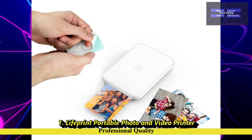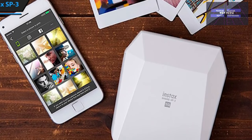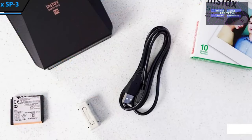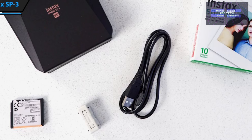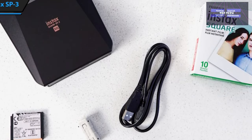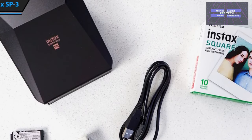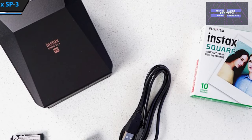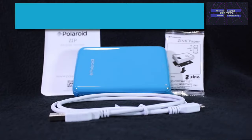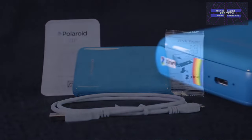That is number 1, the Live Print Portable Photo and Video Printer. Before you start shopping, take a moment to consider what you'll be using your instant photo printer for and what features are most important to you. We suggest starting by asking: How much does replacement photo paper cost? This is the most important consideration of all, because a bargain photo printer stops being a bargain if replacement paper is overpriced.